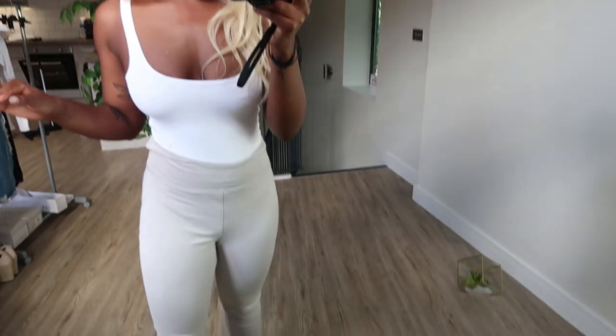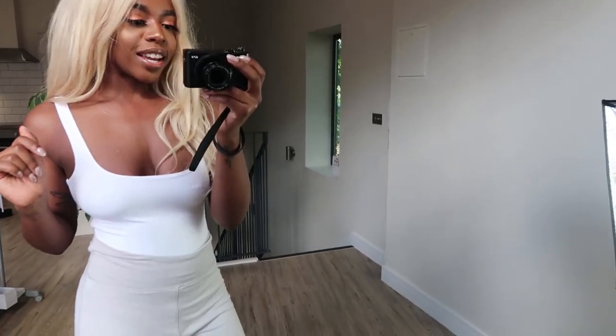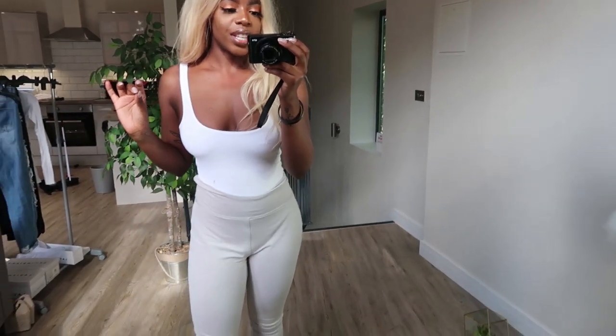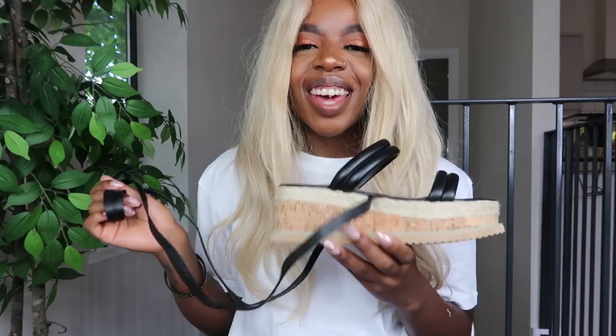I've teamed the wedges with gray leggings and the same Opolin vest from before. The wedges definitely make the look more dressy — this is literally my daytime chill outfit, so the shoes really dress it up. You'd be good for a night out or something. Opolin do crop tops that match these leggings, so if you had one of those to match you'd look extra fabulous.